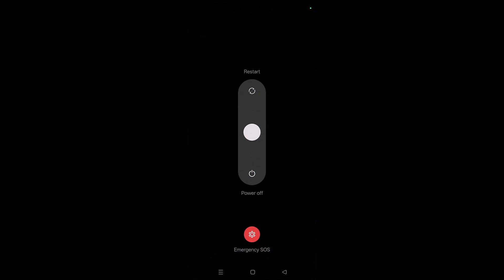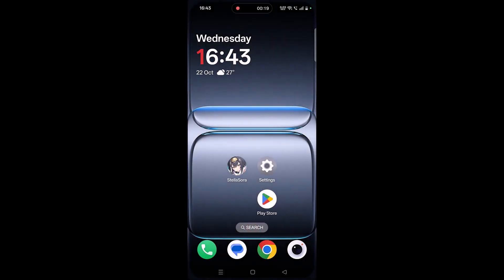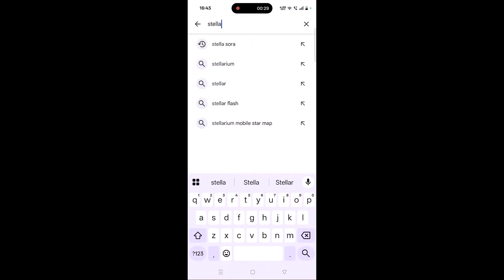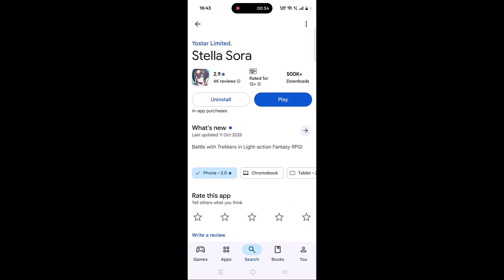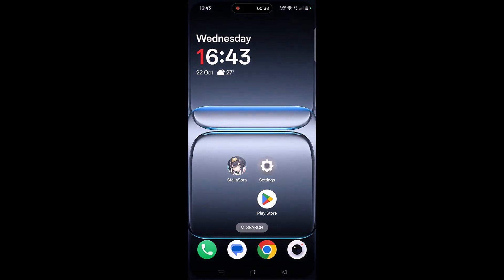The first solution is to simply restart your Android device. After your device restarts, launch the game and check if your problem is solved or not. Solution 2 is to check for a Stella Sora app update. Open the Play Store, search for Stella Sora, tap on it, and if an update is available, update it, then launch the game and check.